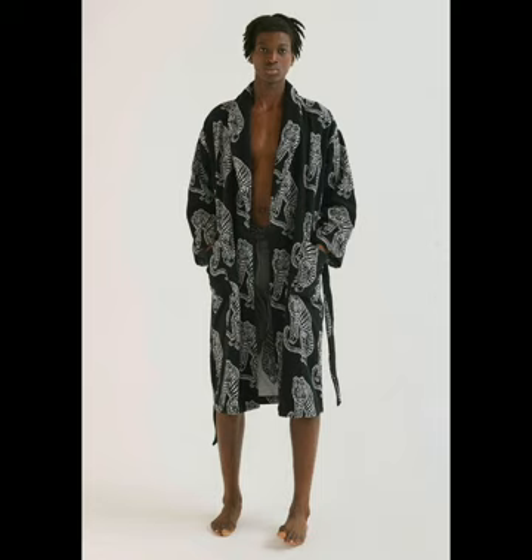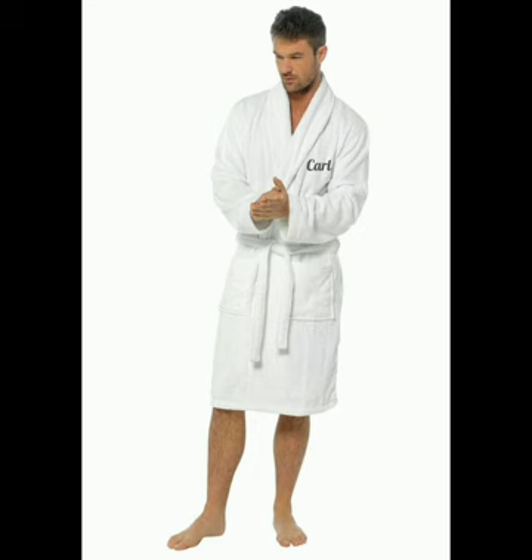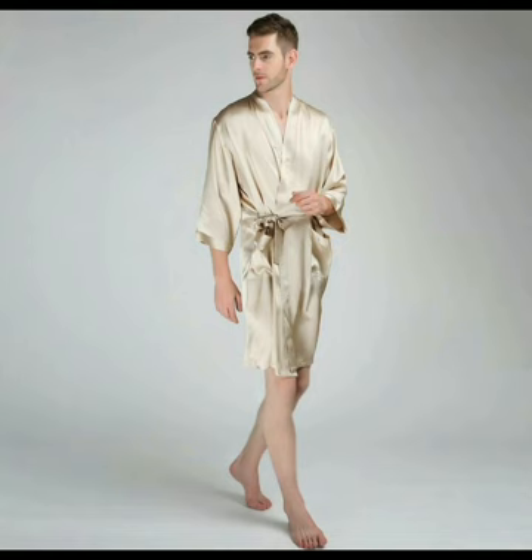The linen robe for men in green color that is very flawless to see. The white towel robe for men looking very delightful. The men's short luxury robe in pure silk that looks stunningly attractive.